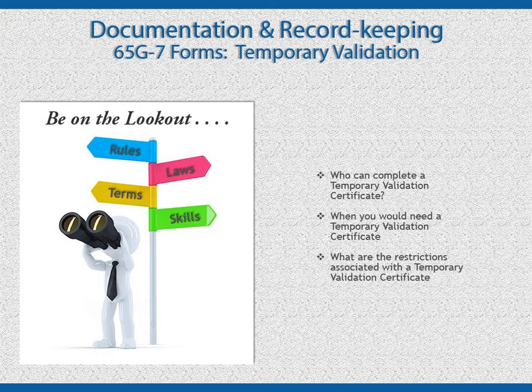Please refer to your notes for the circumstances when a temporary validation is appropriate and the information that must be included if the validation is documented on letterhead. The best practice is to always have a copy of the temporary validation certificate with you whenever you take your client to a doctor's appointment, to the emergency room, or urgent care. Be on the lookout for the professionals who can complete your temporary validation certificate, when you would need the certificate, and restrictions associated with it.